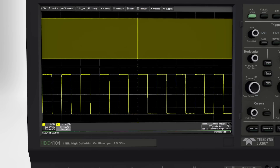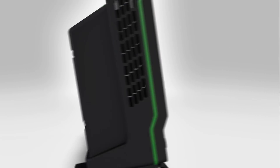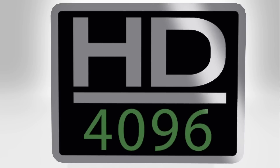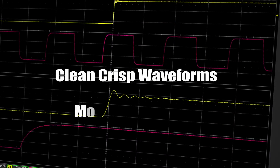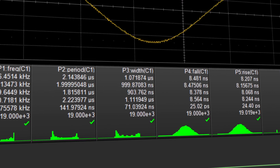From the first waveform you see on a Teledyne LeCroy high-definition oscilloscope, you'll know how close to perfect an oscilloscope can be. Thanks to 12-bit HD4096 technology, you'll see clean, crisp waveforms, more signal details, and experience unmatched measurement precision.